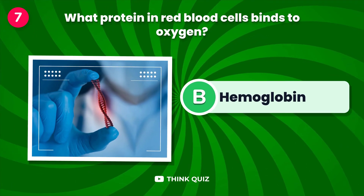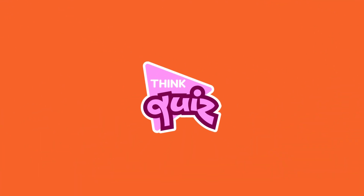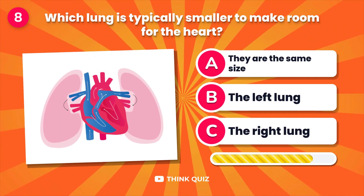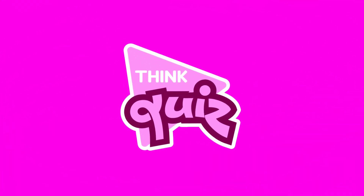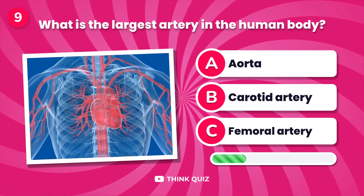What protein in red blood cells binds to oxygen? Which lung is typically smaller to make room for the heart?